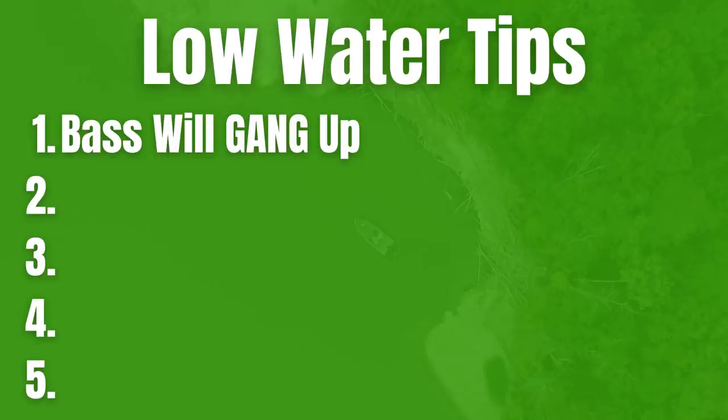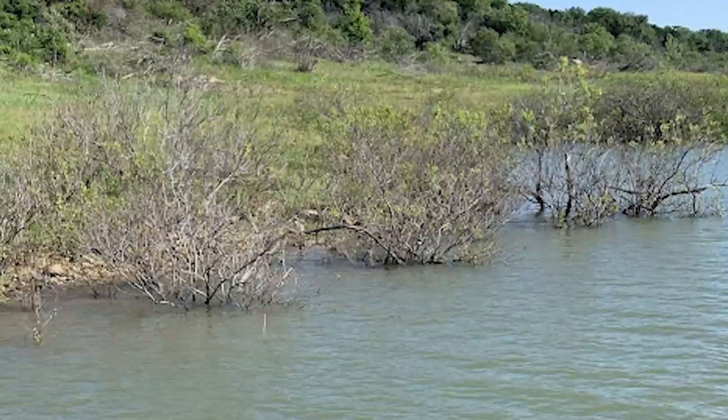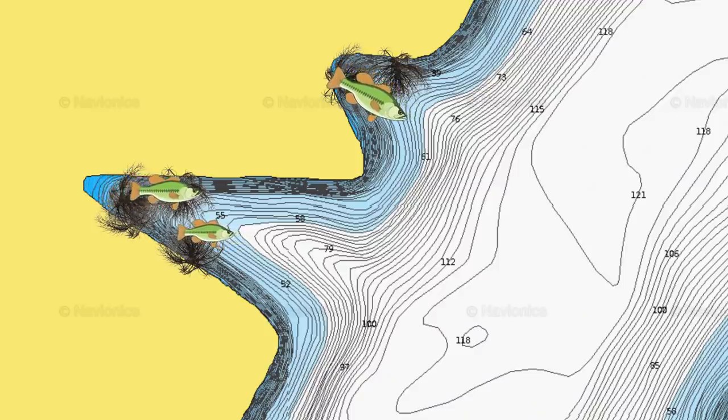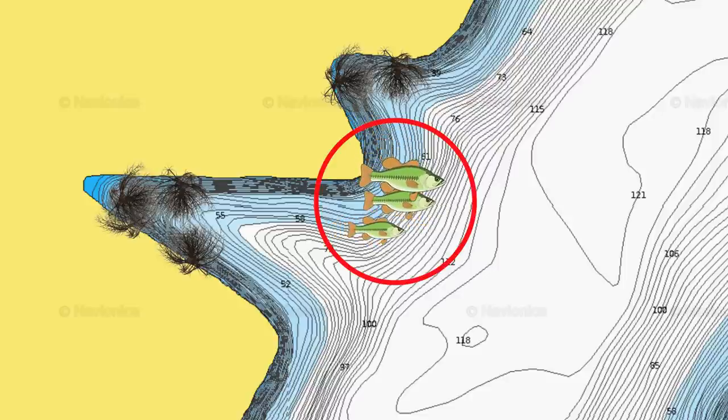Another thing you don't want to ignore: sometimes those bass are going to move from shallow cover — whether that's rock, grass, or wood — and they're going to pull off offshore. Maybe you've been going down a bank inside a creek, catching fish on shallow wood cover. If that water drops three or four feet, a lot of times those fish are going to pull off to the first piece of offshore structure. One main piece I really like to fish during low water is secondary points. A lot of lakes have big creek arms with good brush in those pockets, but when that water is low, those fish are going to move out of the pockets and come to that first piece of structure — the secondary point. This is where you can find big schools of fish ganged up.